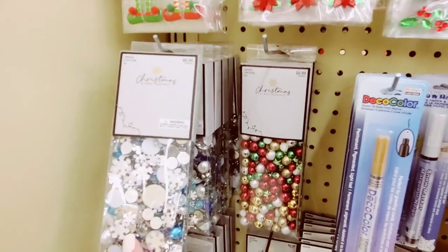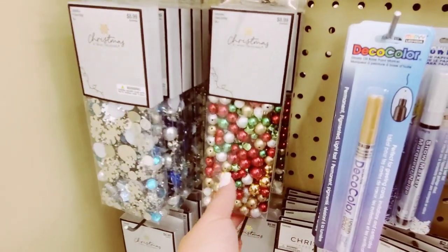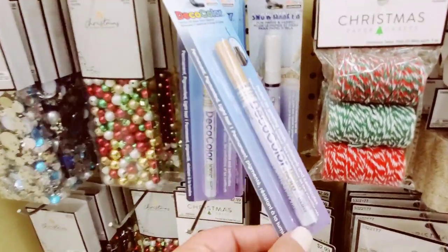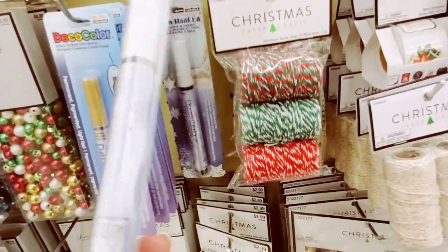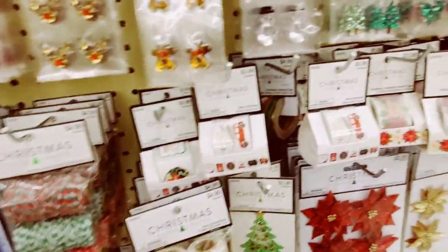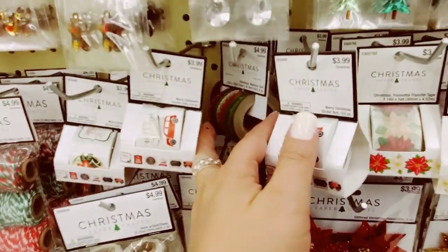And then we have $8.99 items — quite a good size, I would say. And then these beads as well. Deco color liquid gold and a snow marker — $3.99. Everything is 40% off right now when I'm filming this video. We've got what I call washi tape. This is super cute for $3.99 — that's what you guys would call this, right? Washi tape.